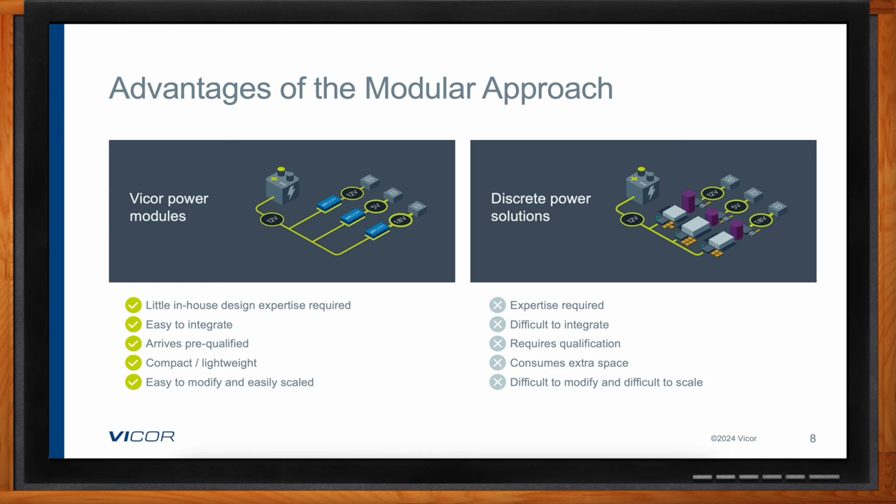There are also technical differences. For scalability and flexibility, modifying a discrete power solution requires redesigning the entire system, whereas with a power module you can often just lay down another module to increase the power level. You can also typically achieve a much more compact solution using a modular system. And the Vicor power modules are already qualified — they achieve the level of performance out of the box that you can't get from a discrete solution, so there's no need to qualify and re-qualify.